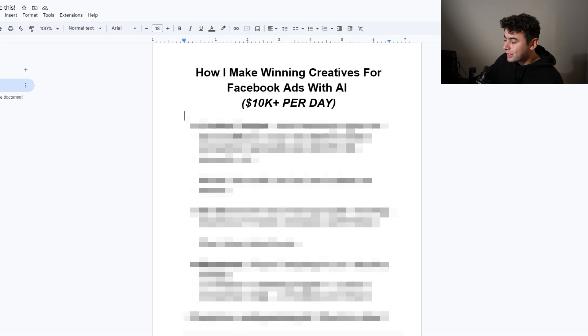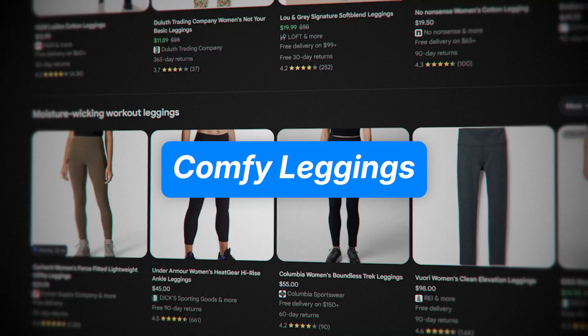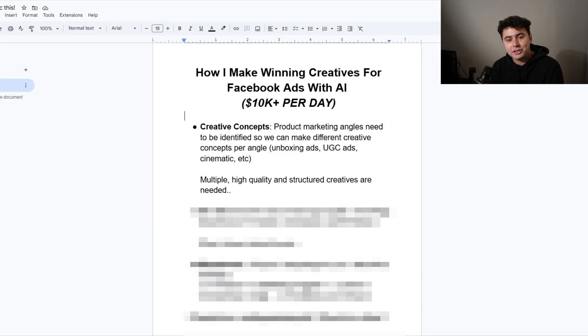This is the strategy I use to make winning creatives for Meta ads with AI, doing over $10,000 a day — about $300,000 a month consistently. Let's start with creative concepts. You have a product and there are different ways to sell it. I have this water bottle and I can target people who might be thirsty, or target people who have some sort of disease and drinking this water will save their life. So for example, we have different angles for comfy leggings. Comfy leggings — it's a product girls wear, it's fleece lined so it's warmer — and the average person might just say, okay, be comfy in the winter.